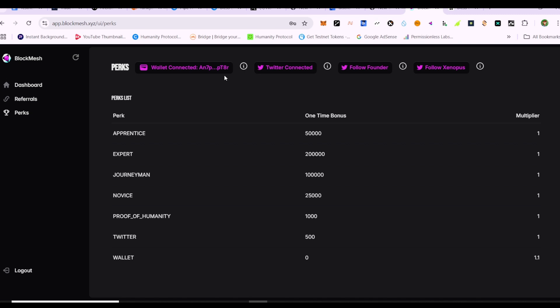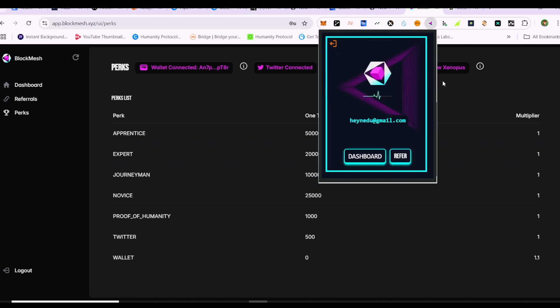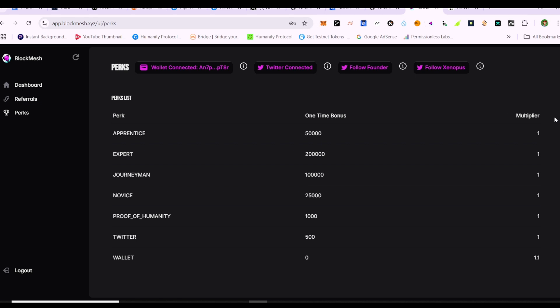BlockMesh is another ongoing airdrop. Sign up and connect your extension. In the specs tab, connect your wallet and also connect your Twitter account and follow them. One thing I like about this project is they don't dish out points randomly - they give them to whoever is actually active. Unlike other projects, you don't get daily referral points here, which I think is one of the key differences, and it still has huge potential.